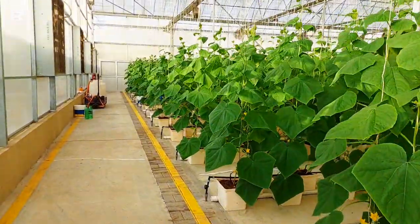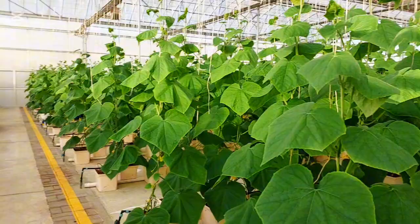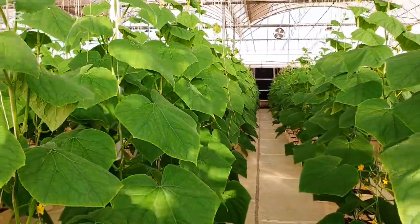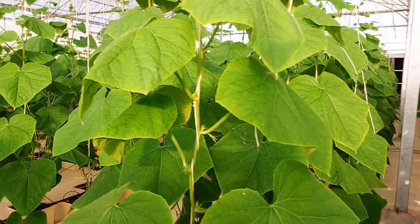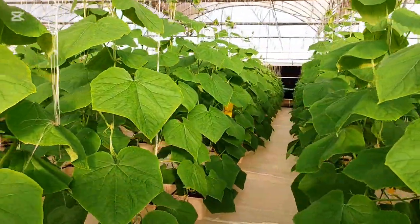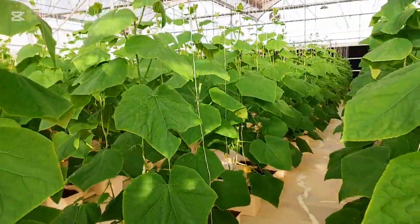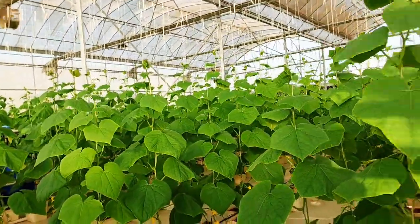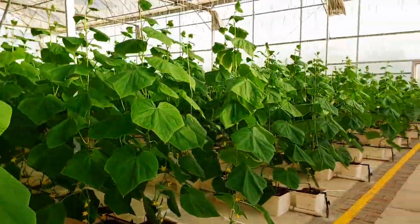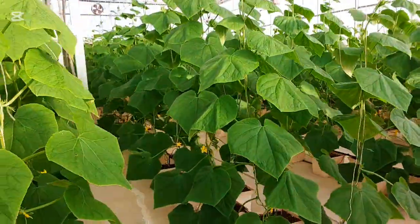Today the plants are 38 days old and they have already started fruiting. All the plants are growing very well with healthy leaves and strong stems. The flowering and fruit development are progressing nicely and we can see very good results from this cultivation system. Regular maintenance, proper nutrition and good environmental conditions are helping the plants stay healthy and productive.